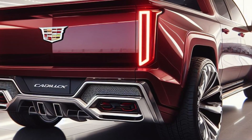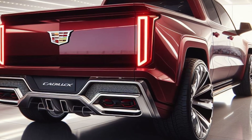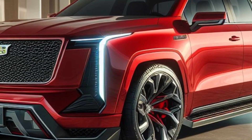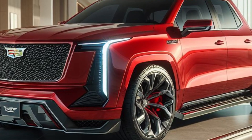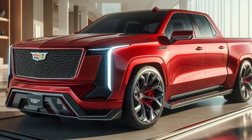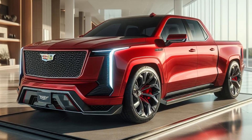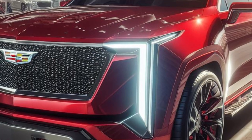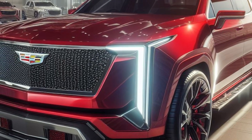These lights adapt to various driving conditions, ensuring the best visibility at all times. Under the hood, the 2025 Cadillac pickup is expected to come with a range of powerful and efficient engine options, making it perfect for both heavy-duty work and everyday driving. Cadillac has really outdone themselves with the 2025 pickup, blending modern aesthetics with advanced technology.